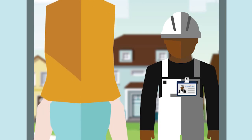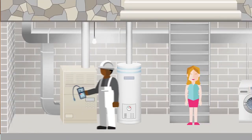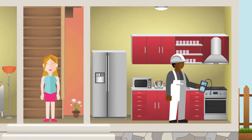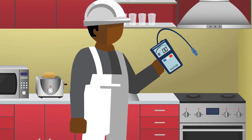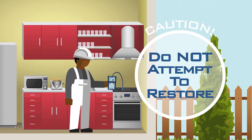All Columbia Gas employees and contractors wear a company-issued ID badge with their photo on it. We'll need clear access inside your home to perform a safety check of your natural gas appliances. We complete these inspections because of our commitment to safety, so do not attempt to restore natural gas service on your own.